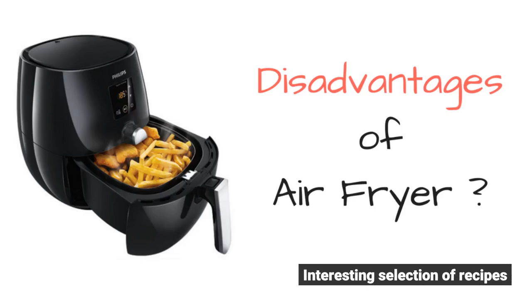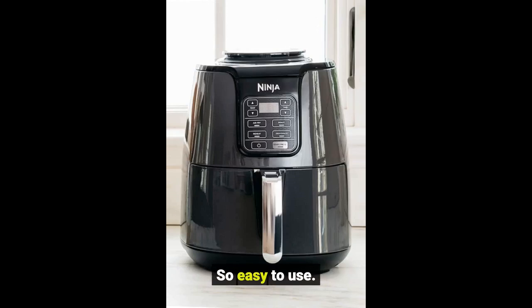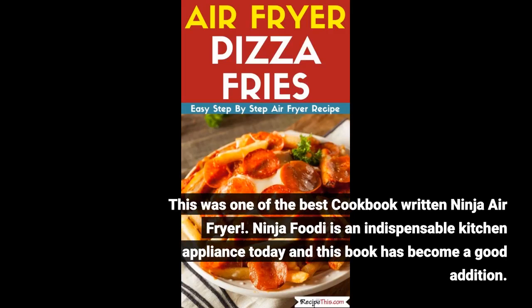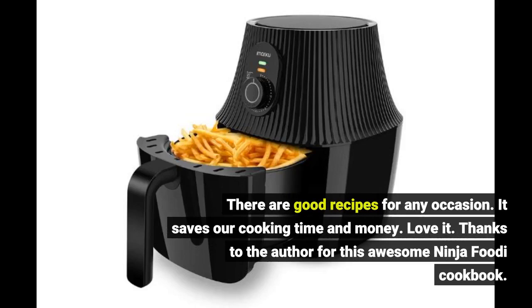Interesting selection of recipes. So easy to use. This was one of the best cookbooks written for the ninja air fryer. Ninja Foodi is an indispensable kitchen appliance today and this book has become a good addition. There are good recipes for any occasion. It saves our cooking time and money. Love it. Thanks to the author for this awesome ninja foodi cookbook.